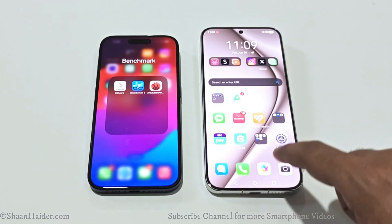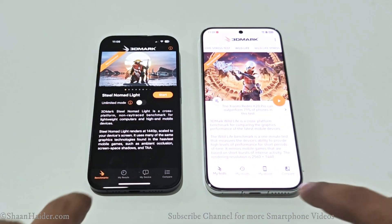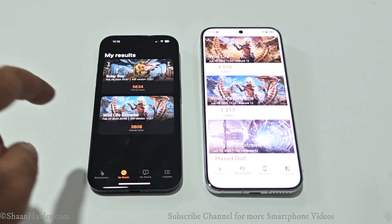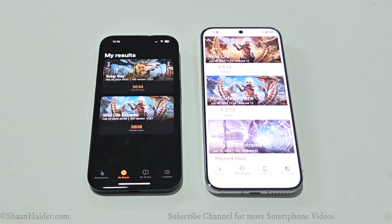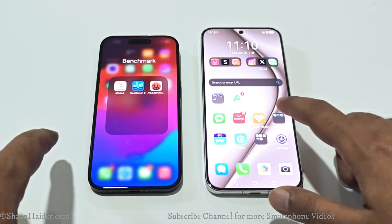Moving on to 3DMark, which is a gaming benchmark that gives an idea of the gaming capability of the device. There is only one test we can compare between these two devices because the iPhone 15 Pro totally maxed out the rest, and Solar Bay is not available on the Huawei Pura 70. On Wildlife Extreme, the iPhone 15 Pro scored 3808 and the Huawei Pura 70 scored 1213 — so the iPhone 15 Pro wins, scoring nearly three times what the Pura 70 achieves.